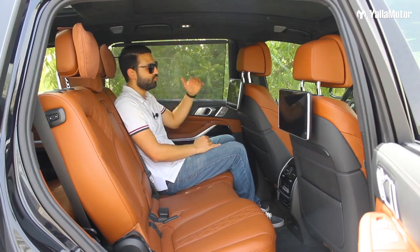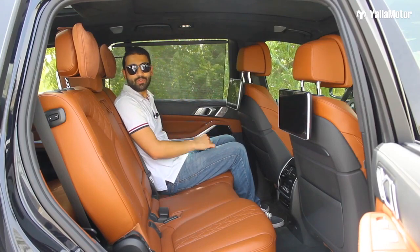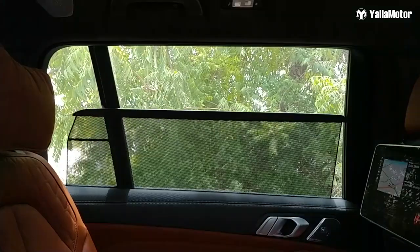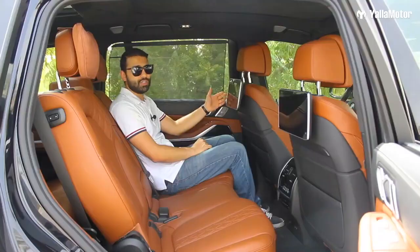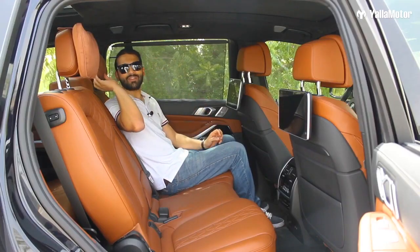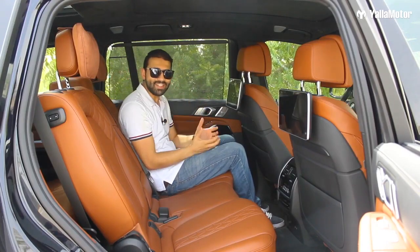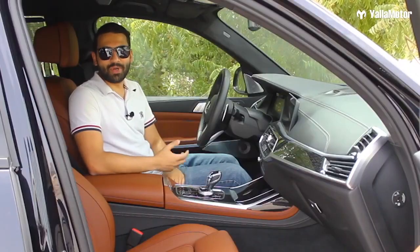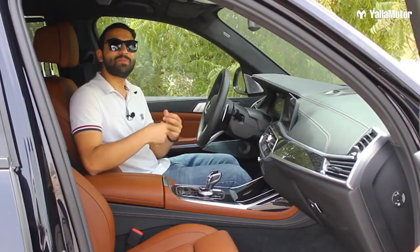In the second row, the X7 treats its passengers like royalty — plenty of headroom and legroom, and the ability to recline the seat for added comfort. There are privacy shades on either side, high-definition entertainment screens, and super-soft pillows on the headrests that are probably more comfortable than the ones you sleep on every night.